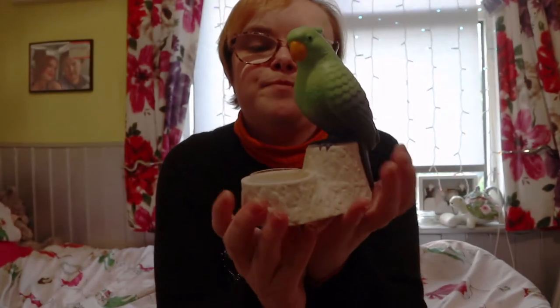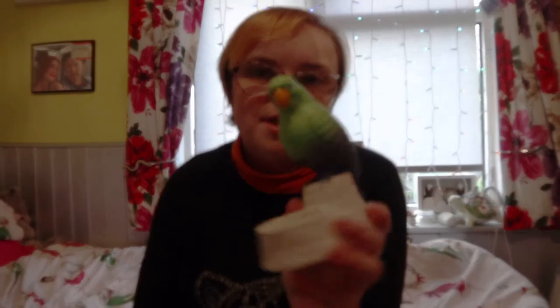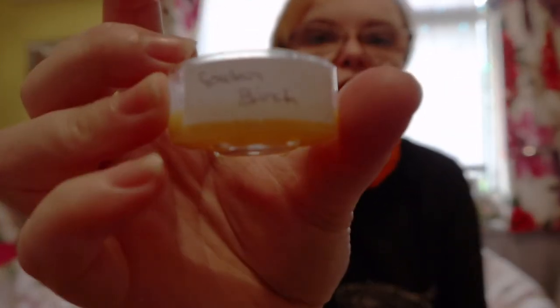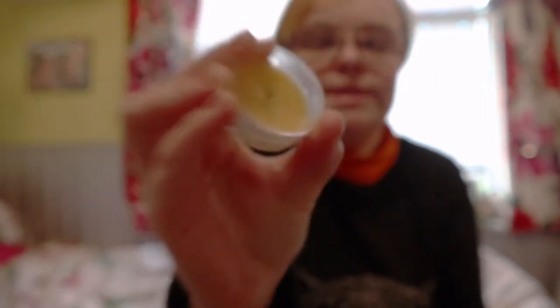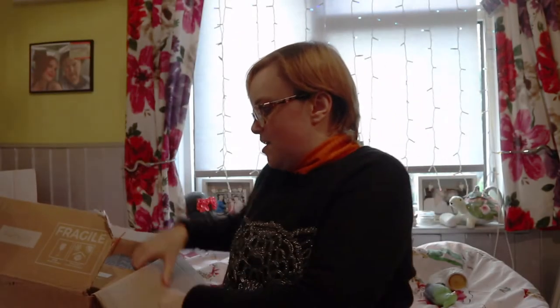I recently purchased this little fella here — it's a parrot, or maybe a budgie — it reminds me of my granddad because he used to have loads of these. I picked this up from her, and she also sent me some samples of some little tea light candles. This one is the Golden Birch, and it smells amazing. Because she sent me samples, I then placed a big order with her.